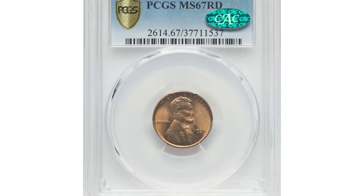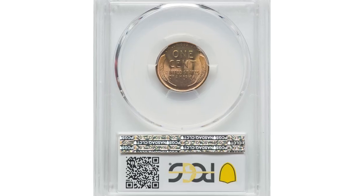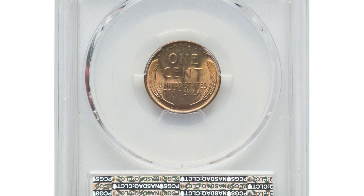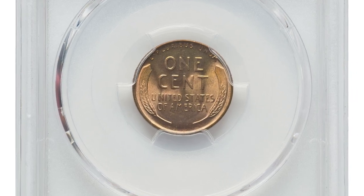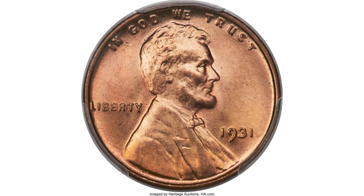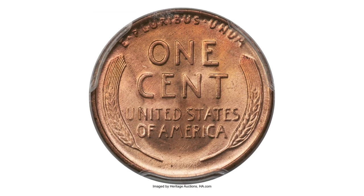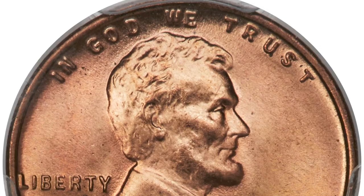Next, this wheat penny dated 1931, a CAC-approved registry candidate, graded in mint state 67 red by PCGS. The 1931 Lincoln cent in MS67 red is scarce, but the CAC endorsement really sets this coin apart from its peers, ranking it among the finest examples of the date available.